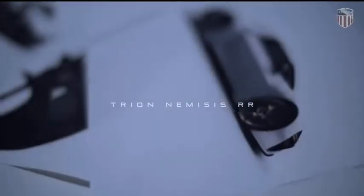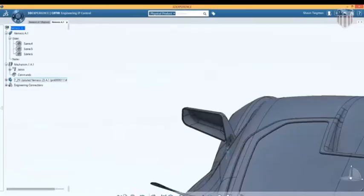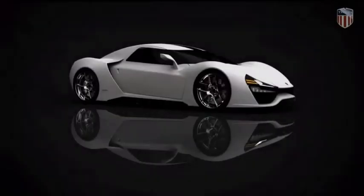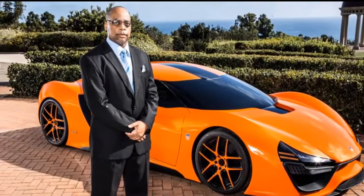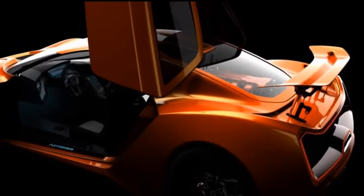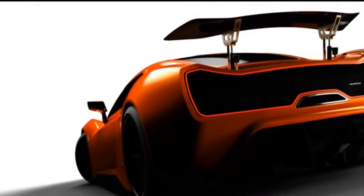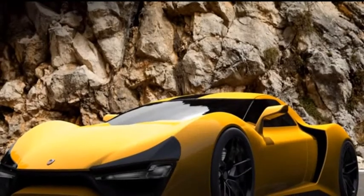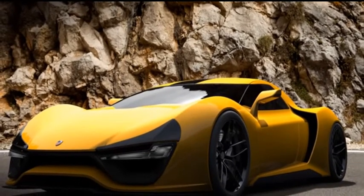From the very beginning, the world of supercars has been dominated by European companies. However, California-based company Tryon Supercars has set out to change all of that with the Tryon Nemesis. According to Tryon Supercars, the Nemesis — which got its name to describe its superiority over European supercars — may be one of the most powerful supercars ever made. Even at a glance, its futuristic aerodynamic carbon fiber body exudes speed.